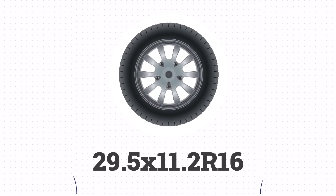This gives us a total height of approximately 29.5 inches. In summary, the size 285/60R16 is equivalent to 29.5 x 11.2 R16 in inches.